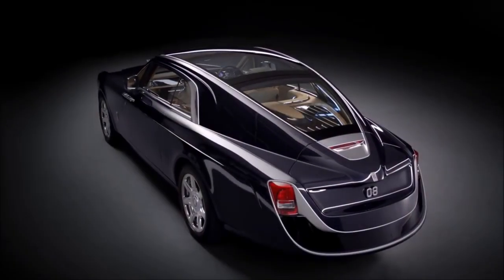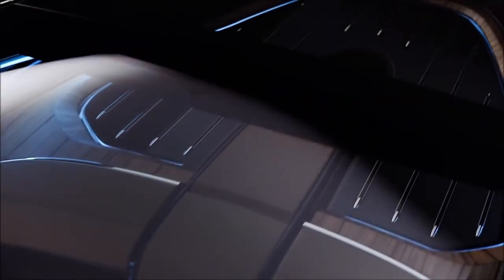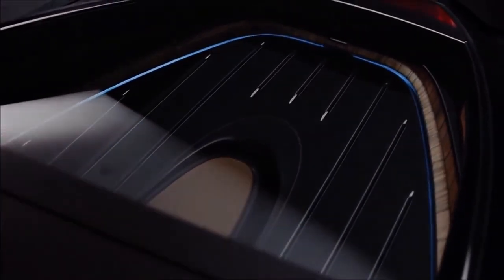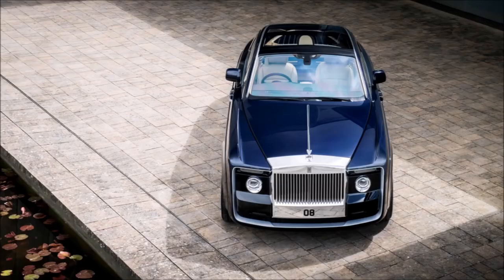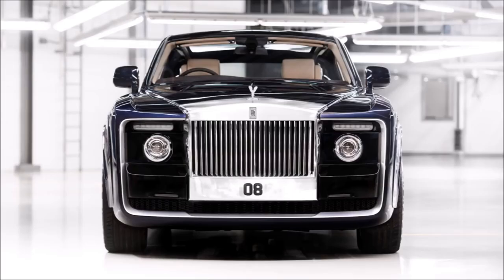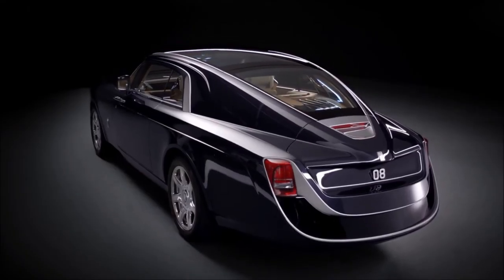Ladies and gentlemen, welcome back to our channel. Today we're diving into the opulent realm of Rolls-Royce where luxury knows no limits. Get ready to feast your eyes on the most exquisite, the most extravagant, and of course, the most expensive Rolls-Royce cars in the world.